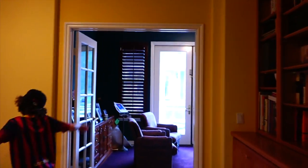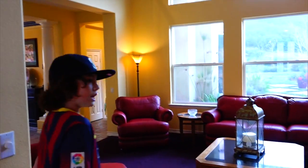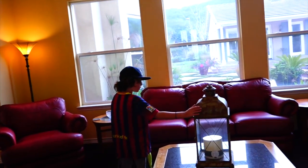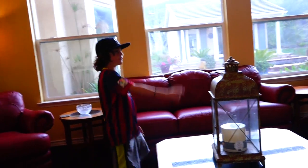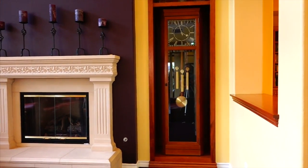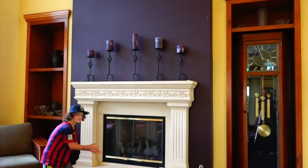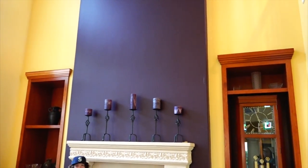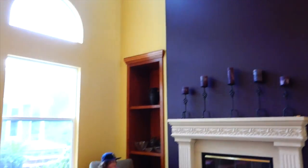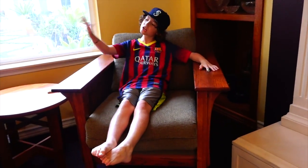We have our nice little living room. I have a little candle here, we have our clock — the grandfather clock, I think — and we have a nice little fireplace. You can warm up by the fireplace on a Christmas day. We have some nice chairs, and oh yeah, we have this big purple wall. It's our only purple wall in the house — funny because our house is mostly yellow.